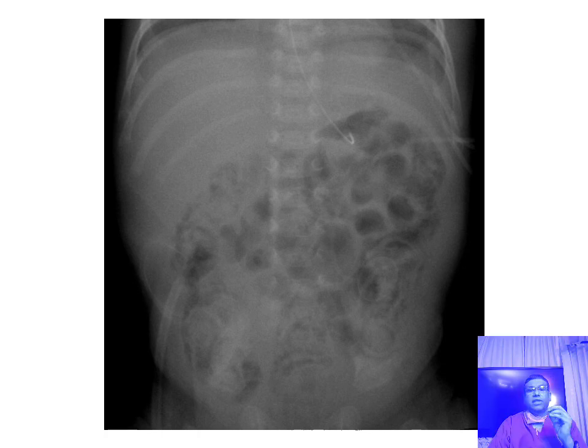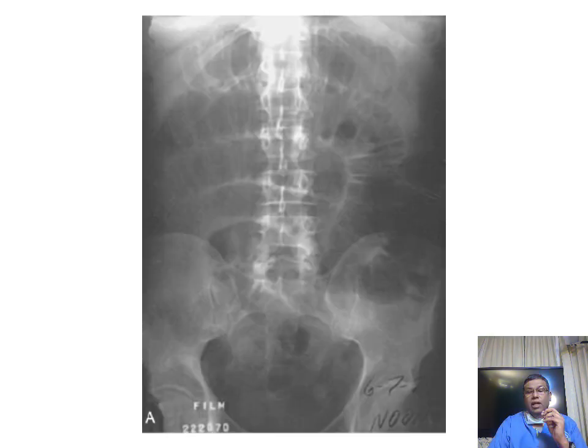This is again an unusual X-ray where you get multiple air pockets in the region of the stomach on a plain X-ray. This is classical of a condition called phytobezoar. Phytobezoar is when the patient eats a lot of phyto material — hair balls — and gas gets trapped between them. That is typical of a phytobezoar.